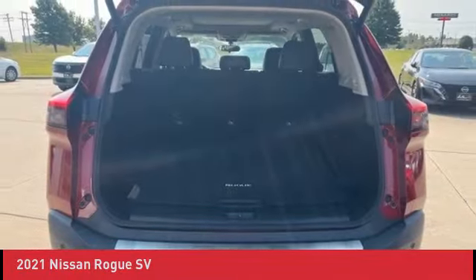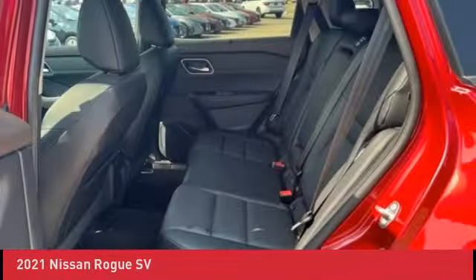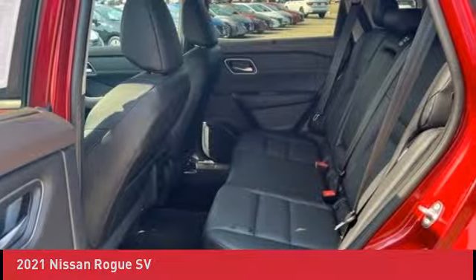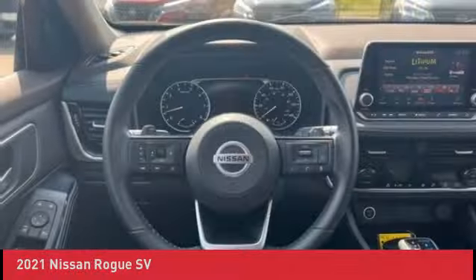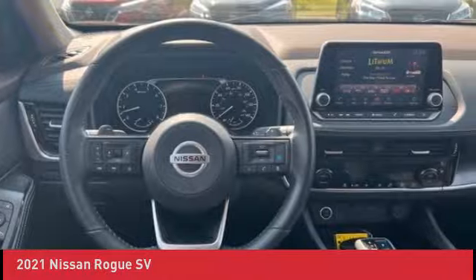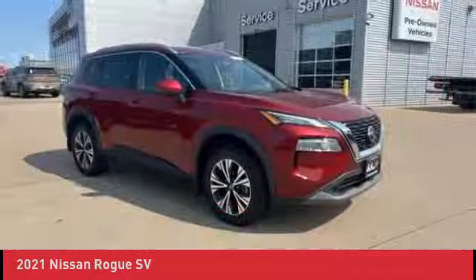Full exterior/interior appearance reconditioning. Courtesy transportation, 24-hour roadside assistance, SiriusXM trial subscription. Go to www.johnsinclairnissan.com for more info. Call or text 573-334-9611 to request more pictures or service records.